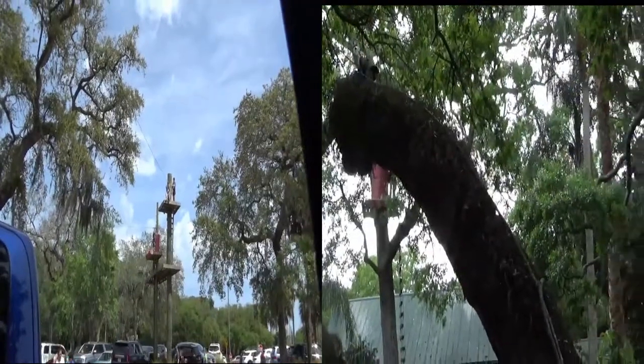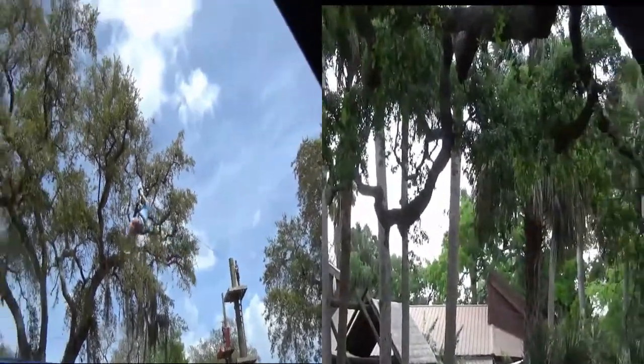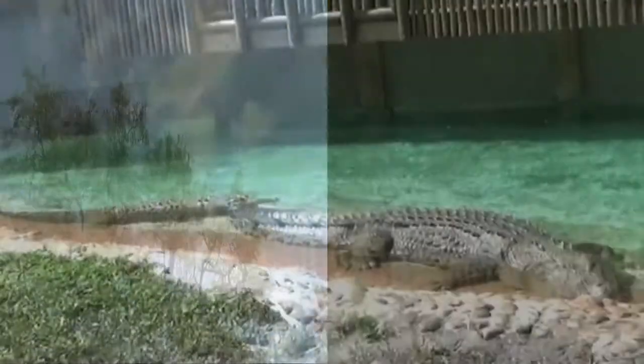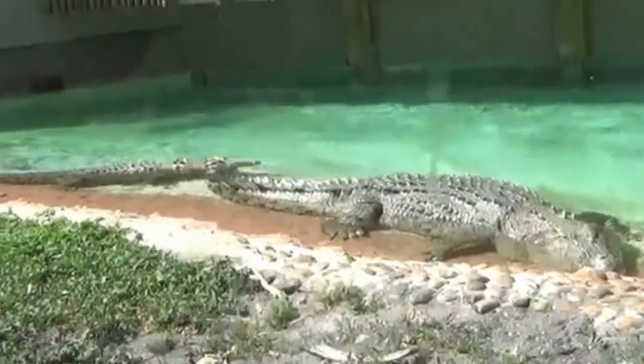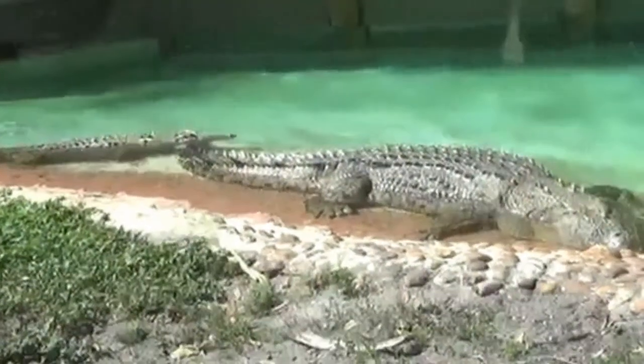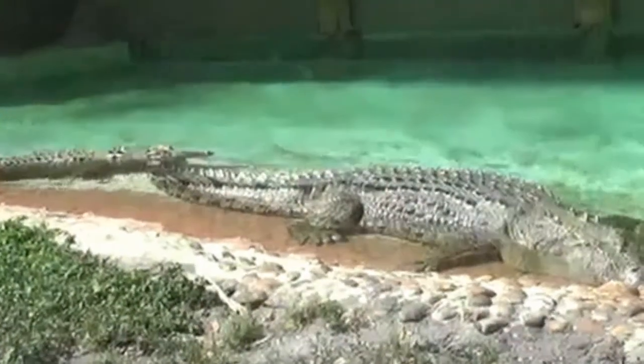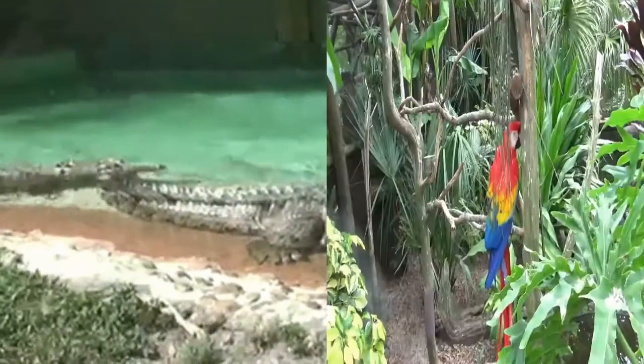We're still at Alligator Farm in St. Augustine and they have zip lines here too. So this is the front of him. He was born or hatched in 1971. He's 15 feet 9 inches and he's 1,249 pounds.